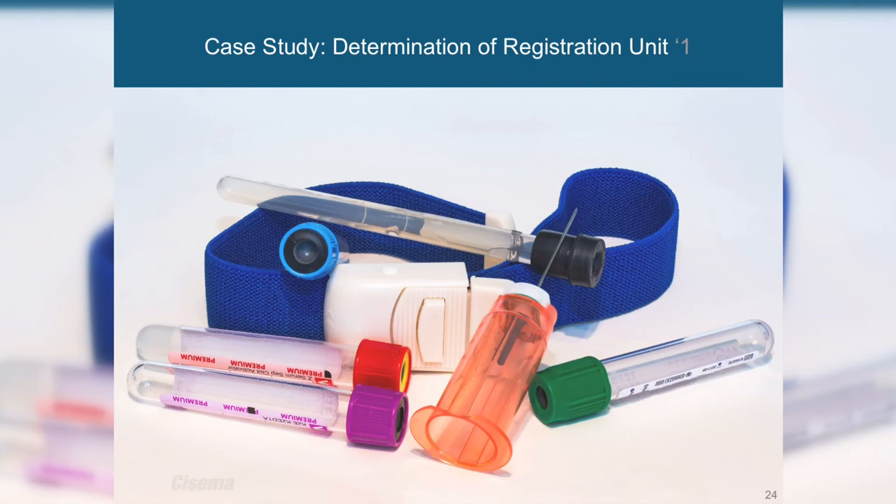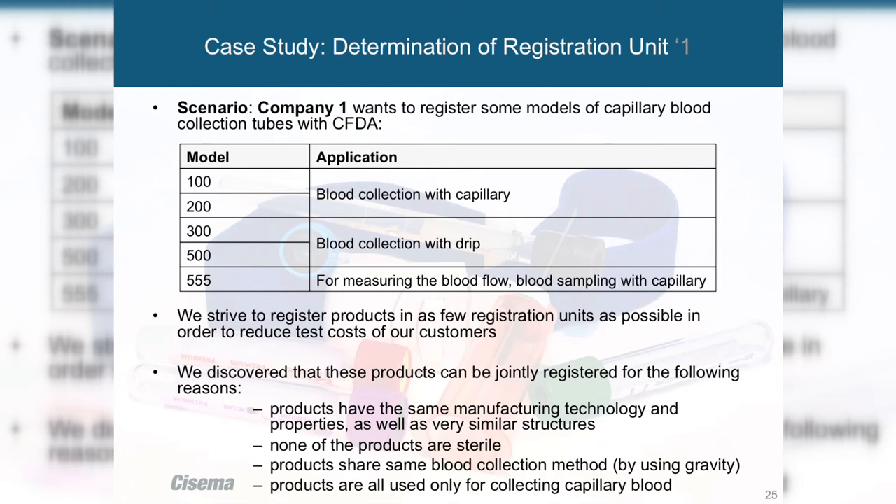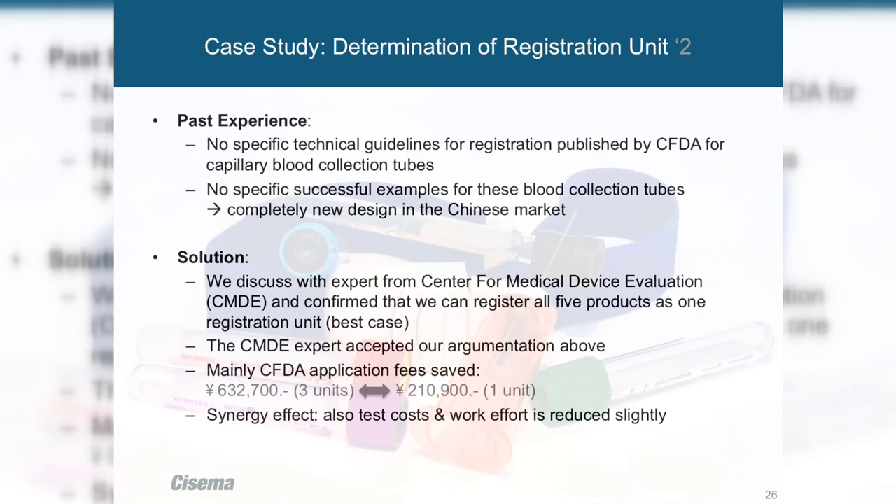Here's a case study on the determination of registration units, which can save a lot of effort and money. A company wanted to register modules of capillary blood collection tubes. We discovered the mode of use and application were very similar, so we consulted experts from the Center for Medical Device Evaluation. They confirmed it was possible to register all products within one unit, saving our customer significant money and effort.